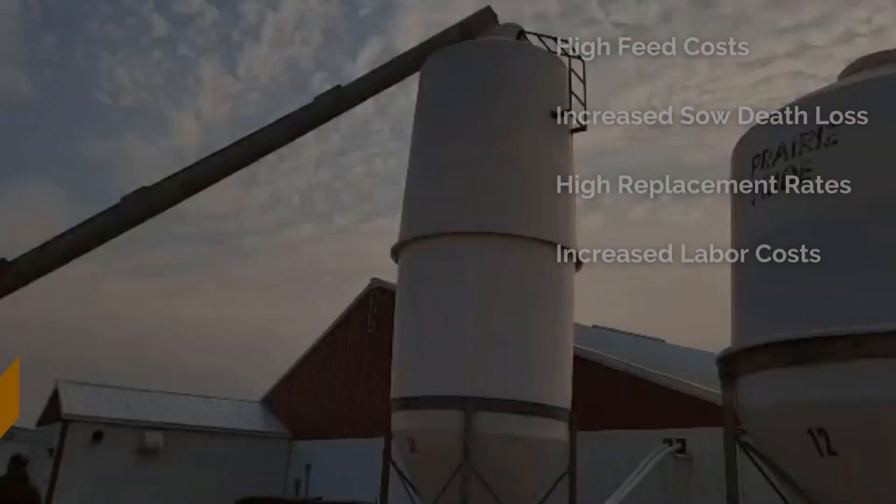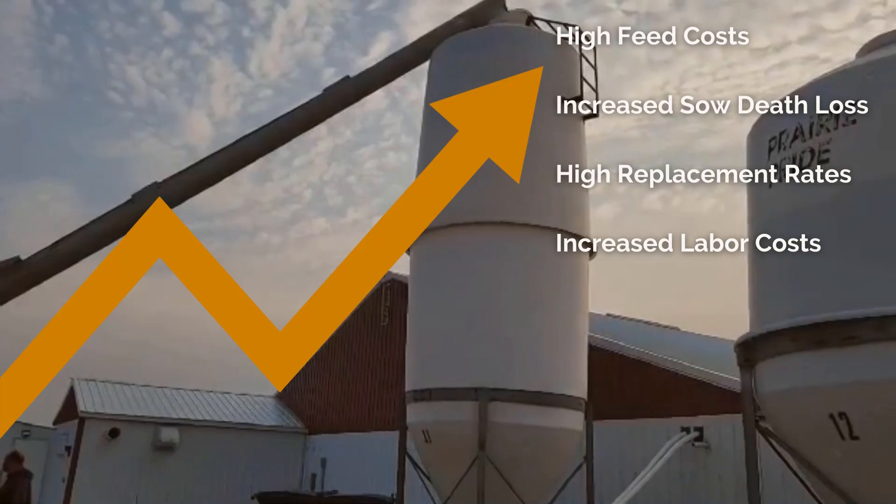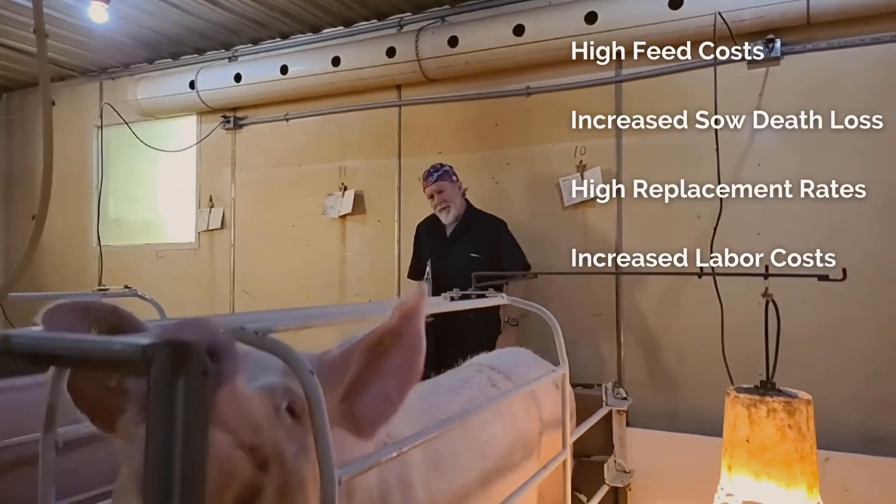At a time when our industry is experiencing painfully high feed costs, sow death loss, and high replacement rates, we're also struggling to hire, train, and retain employees with pig care experience.